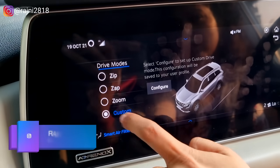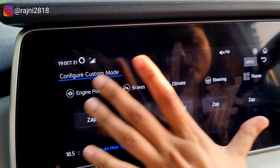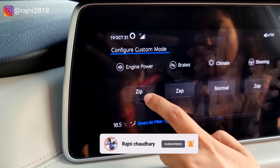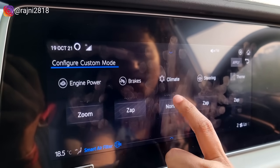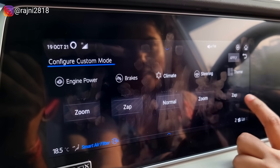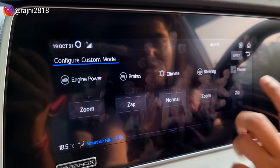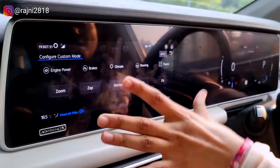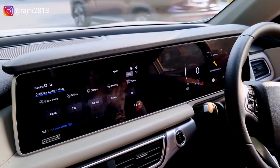If you choose Custom mode, you have a whole panel where you can set everything accordingly. Suppose you need maximum engine power — set it to Zoom. Brakes — you need Zap. Climate control — normal. You can also change the steering weight individually. Whatever you need, you can set this entire panel and apply it, so the car will run according to your custom configuration.